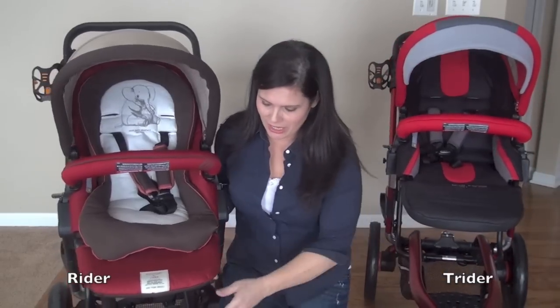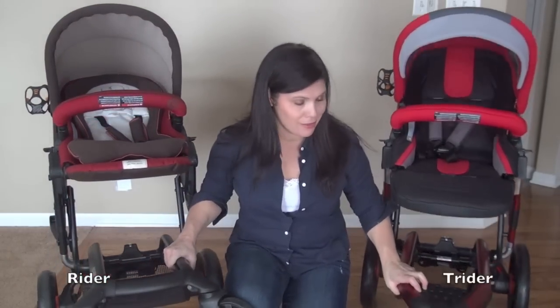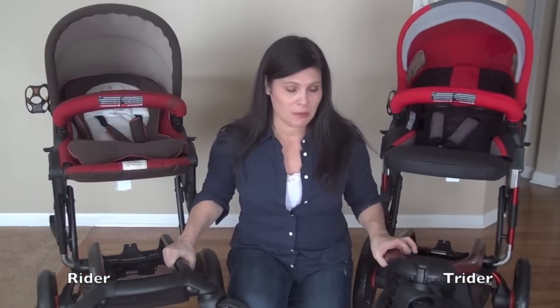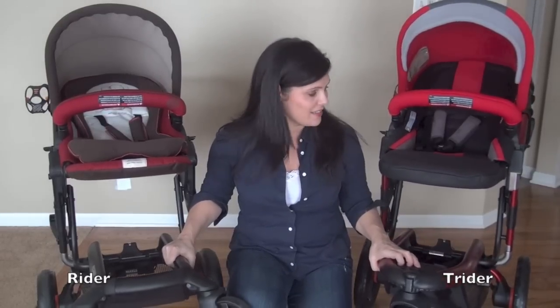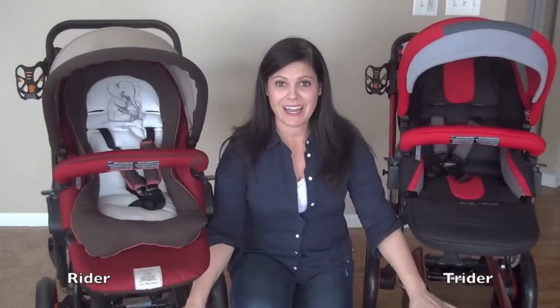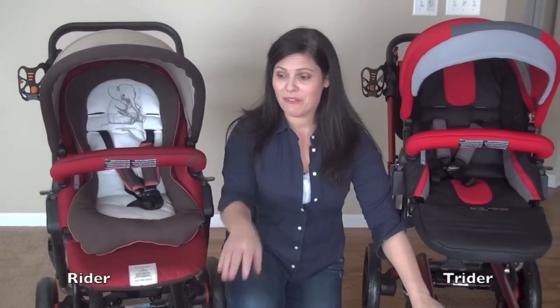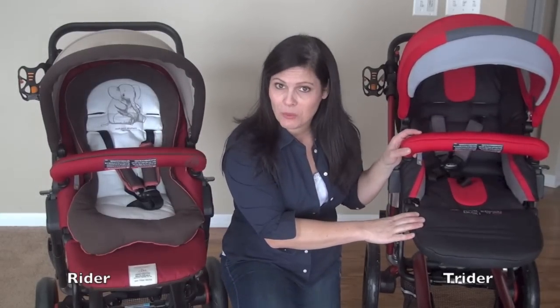The bottoms of these strollers are totally different. The Trider has a white clean footrest area that sticks out a little bit more. The Rider is your typical four-wheel stroller, which is an important distinction — the Rider is a four-wheeler and the Trider is a three-wheeler.